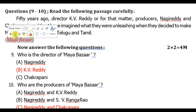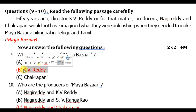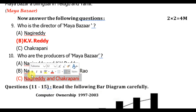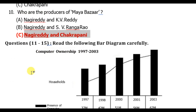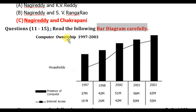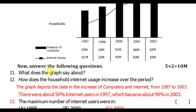Questions nine and ten are from Maya Baja. Who is the director of Maya Baja? K.V. Reddy is the right answer. Who are the producers of Maya Baja? Nagiretti and S.V. Rangarav. Next, a bar diagram is given based on computers and internet access — the diagram covers the uses of internet access.